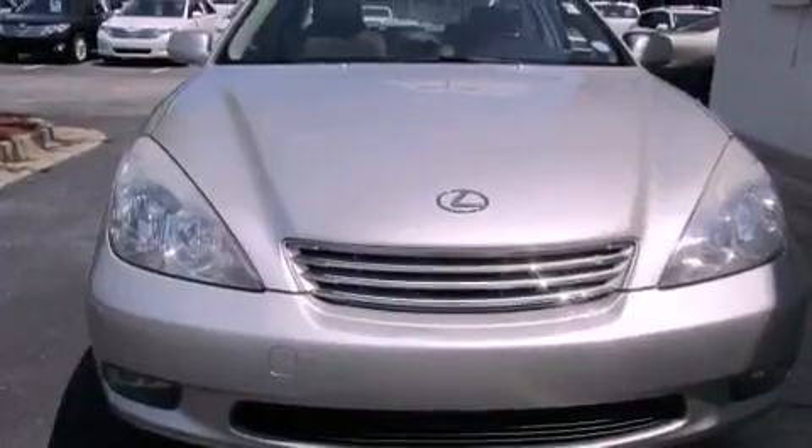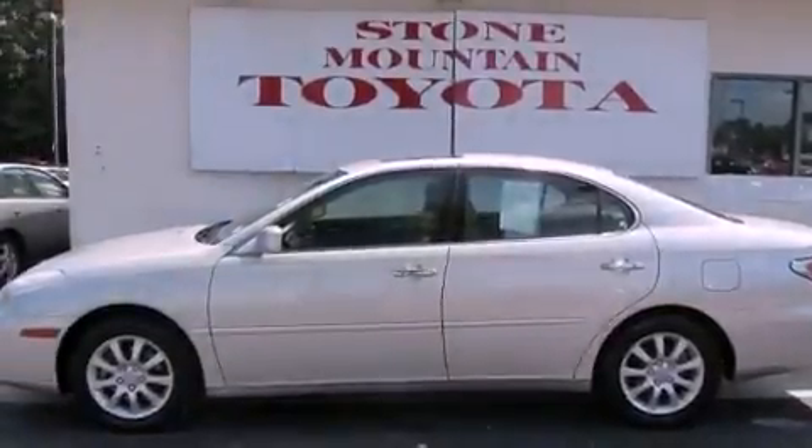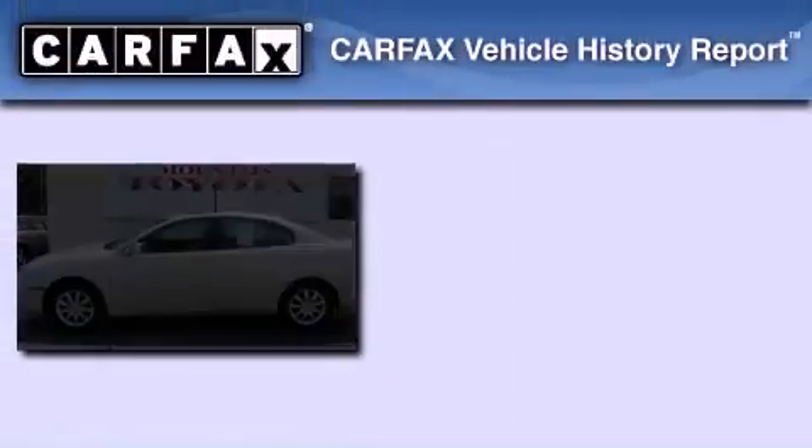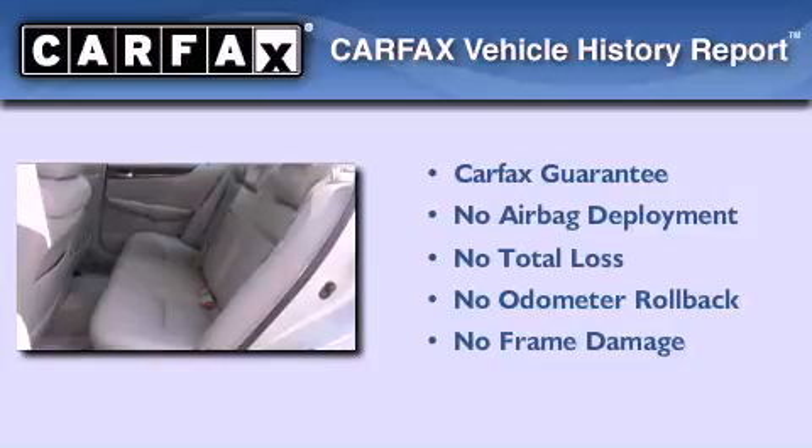With an EPA estimated rating of 29 miles per gallon on the highway, fuel efficiency does not take a back seat. Not to mention that this Lexus qualifies for the Carfax buyback guarantee.